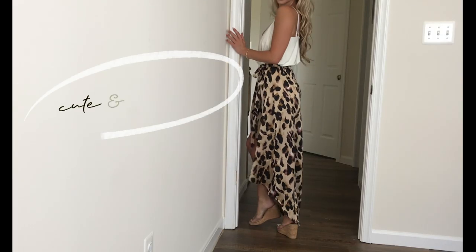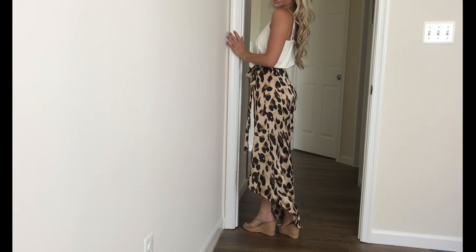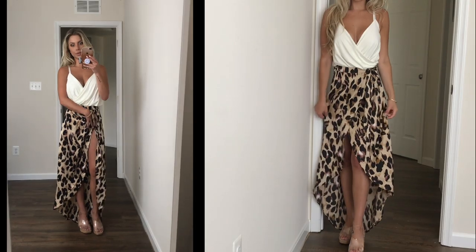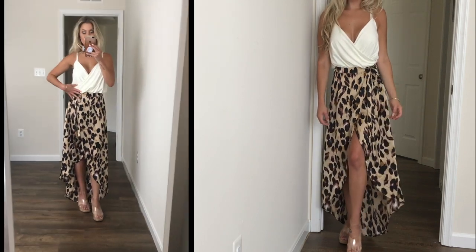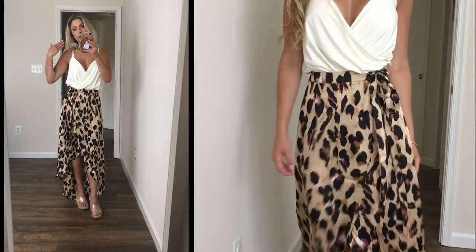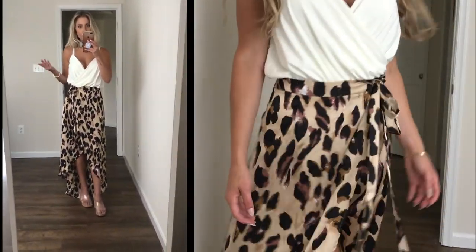And then the skirt is called the Leopard Print Wrap Tie Waist Maxi Skirt. This, just like the top, has that wrap, so one side underneath the other. And it also has a butt enclosure here. These are great pieces to mix and match with, not only together obviously, but you can pair the skirt with a black bodysuit or tank top, crop top.